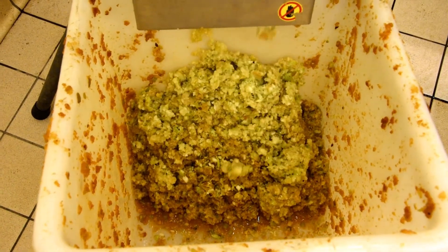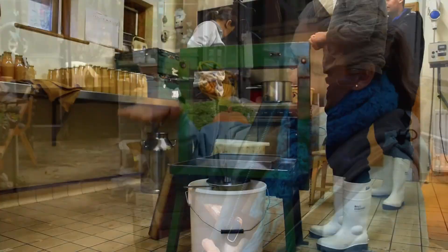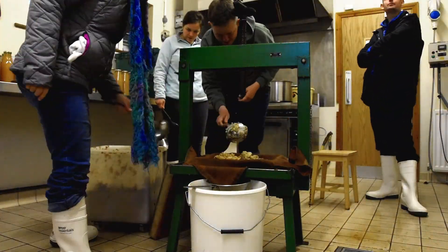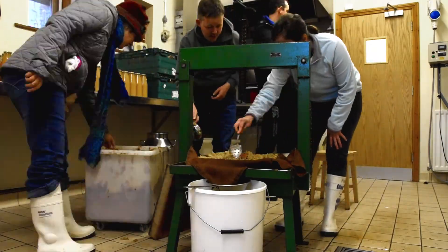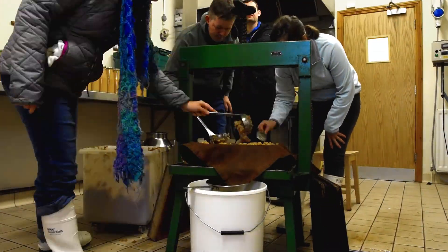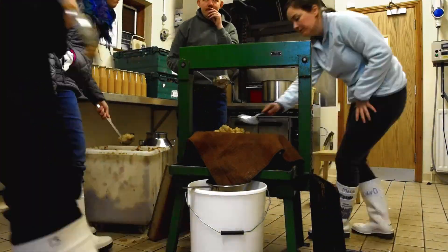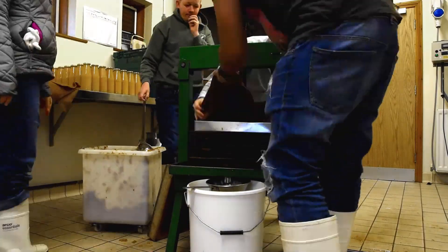Once the apples have been chopped they go into the press, which is scooped into beautiful cloths, and then they're cold pressed down through the stacking system. The juice goes into big containers, which we then store in the fridge, let it settle, and then we start the process of bottling the juice.